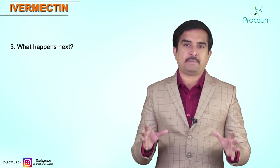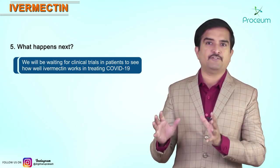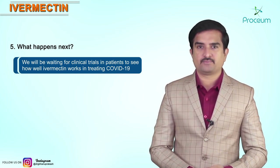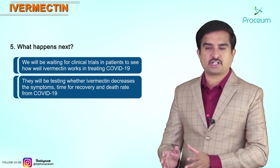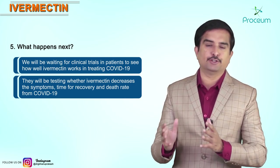What happens next? We will be waiting for clinical trials in patients to see how well Ivermectin works in treating COVID-19 individuals. They will be testing whether Ivermectin decreases the symptoms, time of recovery, and death rate from COVID-19.